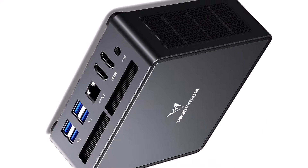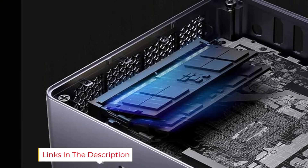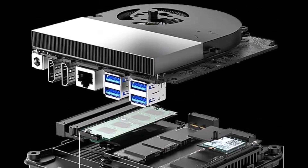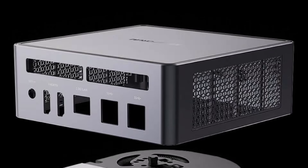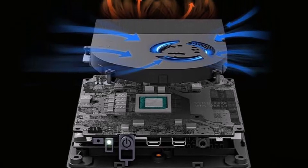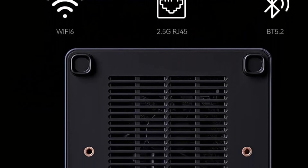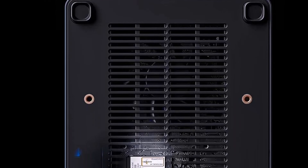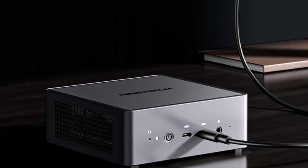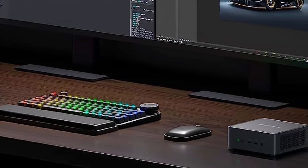One of the standout features is its ample connectivity options — with multiple USB ports, HDMI, DisplayPort outputs, and Ethernet, you can easily connect all your devices. It also includes Wi-Fi 6 and Bluetooth 5.2, ensuring fast and seamless wireless connections. Another key highlight is its thermal management: the M790 Pro is built with an efficient cooling system that keeps it running quietly and prevents overheating, even under heavy use, making it perfect for home offices or entertainment setups. The build quality is excellent, with a compact, stylish chassis that is both durable and attractive. Plus, with the ability to upgrade both RAM and storage, this mini PC offers flexibility for future needs.